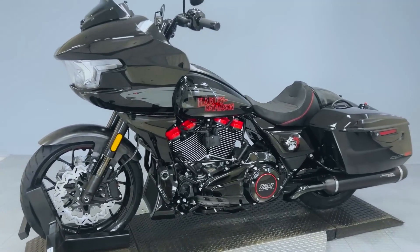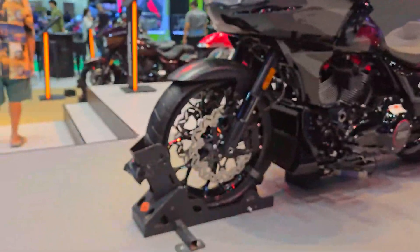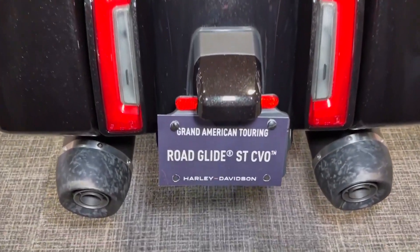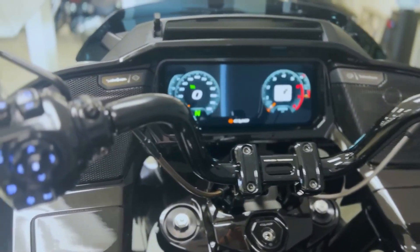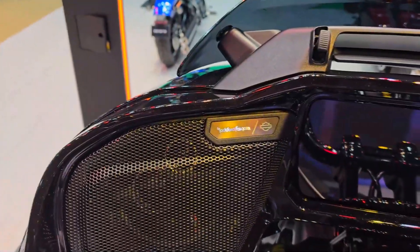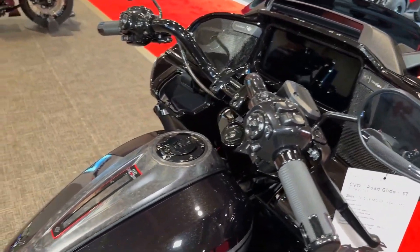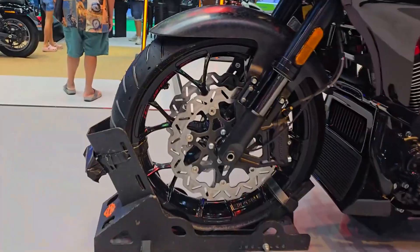The infotainment system runs the new Skyline OS. All analog equipment, including the prior 6.5-inch display, has been replaced with a huge 12.3-inch full-color TFT display with an anti-glare coating. Multiple display modes are available, including an extremely bright high-contrast mode. Riders have a choice of three display layouts — Tour, Sport, and Cruise. The Tour mode centers the navigation map and moves the gear position, fuel gauge, and speedometer to the left of the screen. The CVO ST also includes navigation as a $350 option, unlike the regular Road Glide.